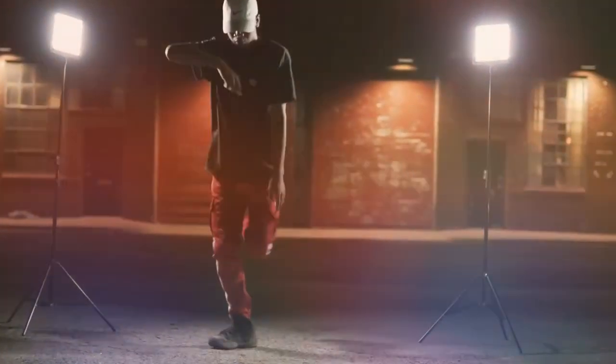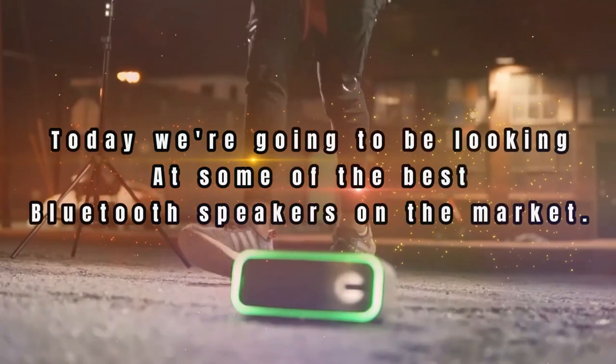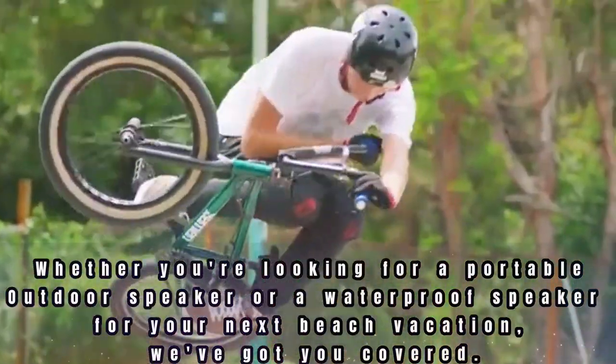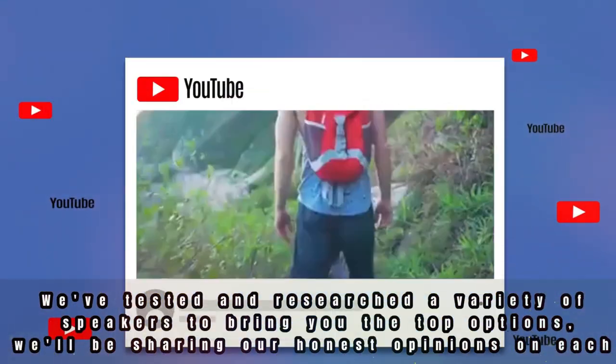Welcome back, guys! Today we're going to be looking at some of the best Bluetooth speakers on the market. Whether you're looking for a portable outdoor speaker or a waterproof speaker for your next beach vacation, we've got you covered. We've tested and researched a variety of speakers to bring you the top options, and we'll be sharing our honest opinions on each one.